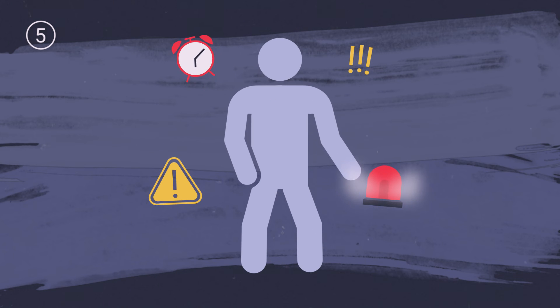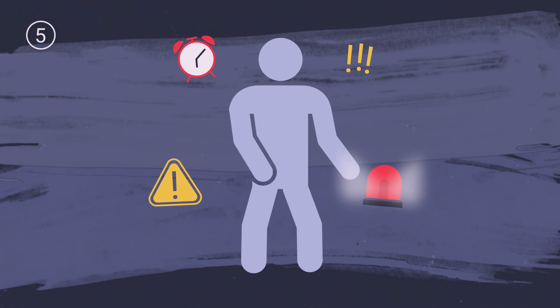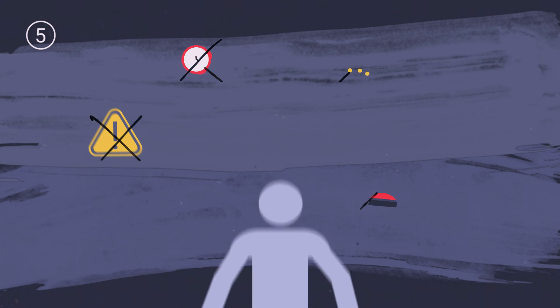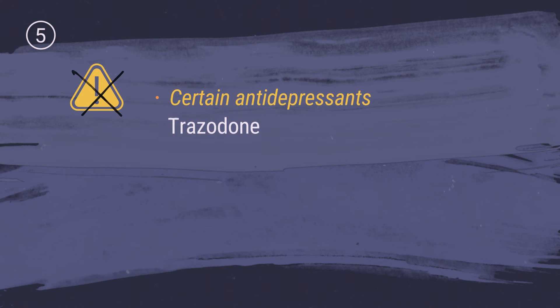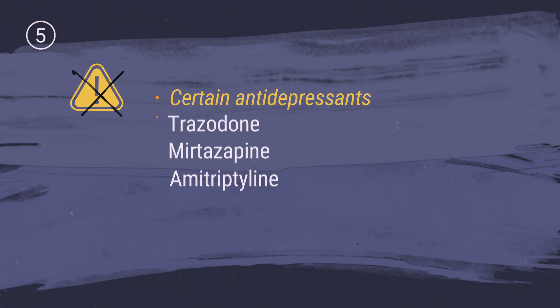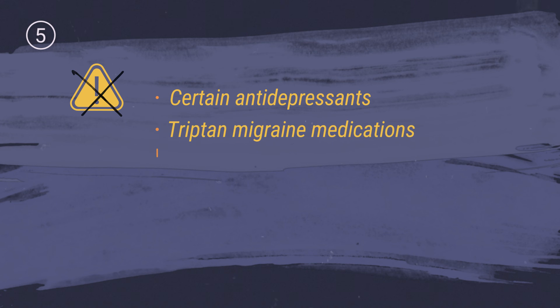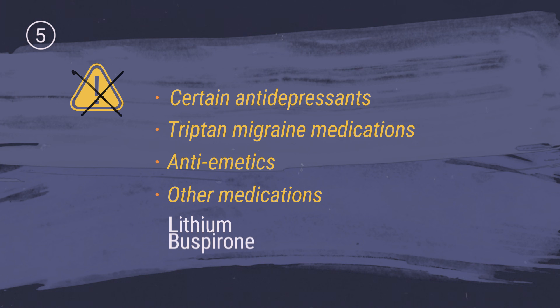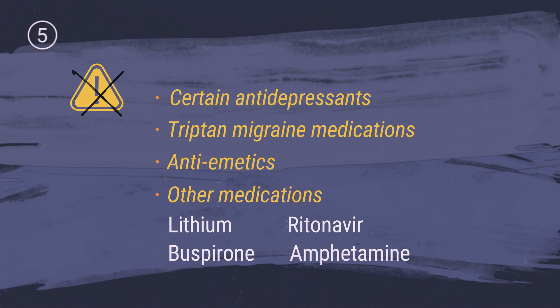Finally, the following drugs tend to trigger system alerts, but their mechanisms of action mean they are unlikely to cause serotonin syndrome. These include antidepressants trazodone, mirtazapine, and amitriptyline; triptan migraine medications; antiemetics ondansetron and metoclopramide; and other medications including lithium, buspirone, ritonavir, and amphetamine.